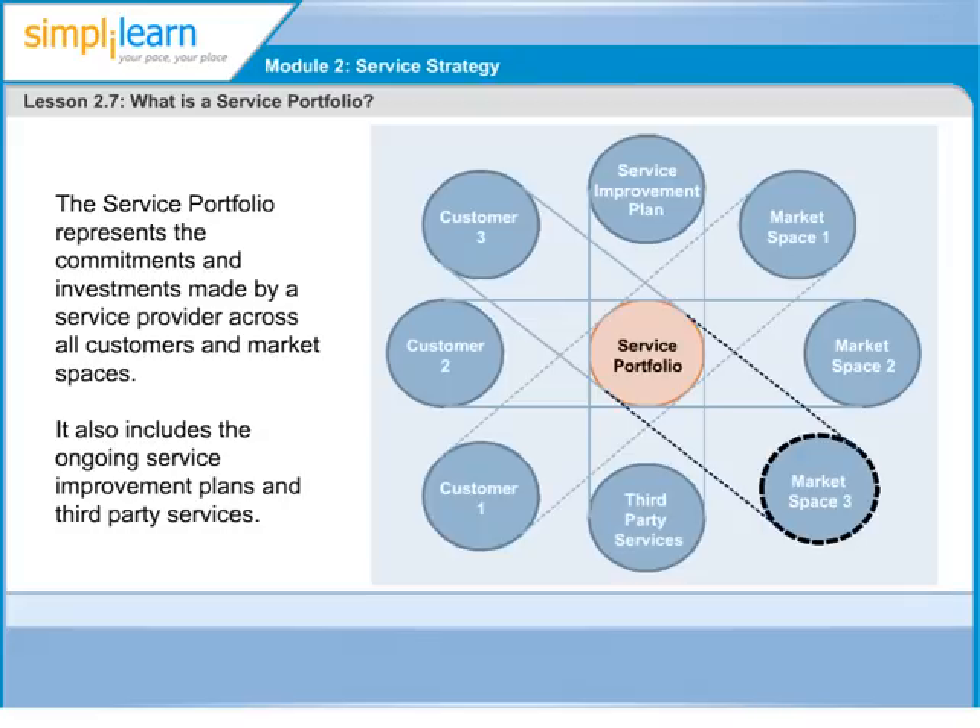The diagram depicts the grouping between customers and service portfolio supported by an understanding of the market space. Market space is a combination of PBA and user profile which is correlated to a customer or a group of customers. Service portfolio would talk about services catering to specific market space.